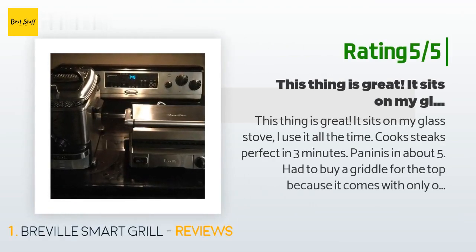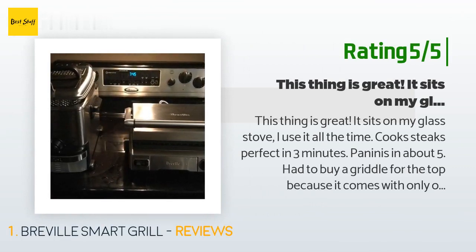Another happy customer said: this thing is great — it sits on my glass stove and I use it all the time. Cooks steaks perfectly in three minutes, paninis in about five. I had to buy a griddle for the top because it comes with only one flat top. The only downside is the oil drop catch on the back doesn't catch everything, but it's not a big deal.